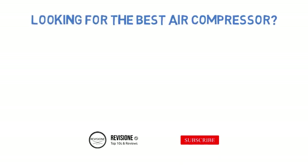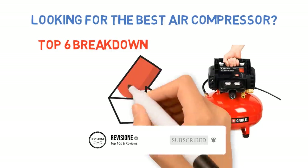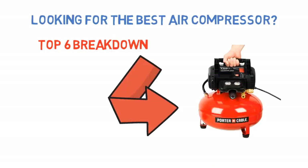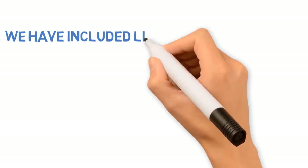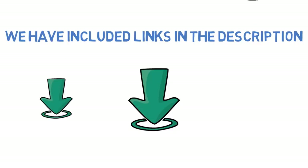Looking for the best air compressor? In this video we'll break down the top air compressors available whilst comparing them for price versus performance. Before we get started, we have included links in the description for each product mentioned, so make sure you check those out to see which one is in your budget range.